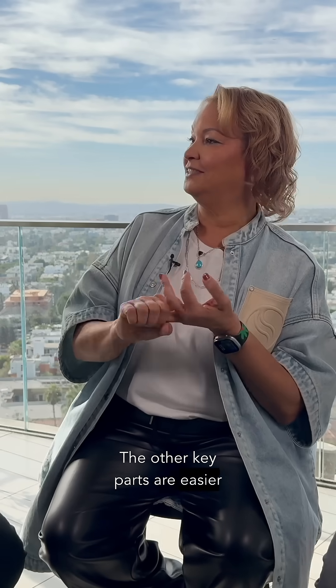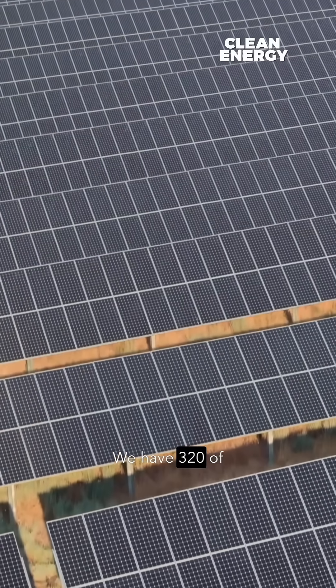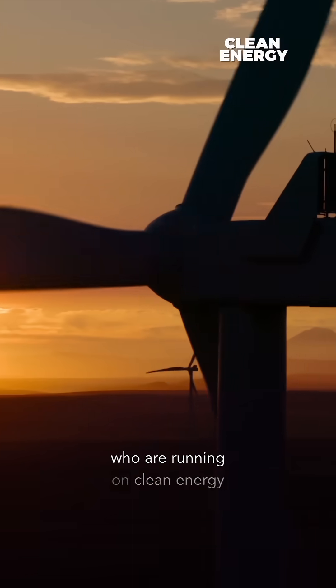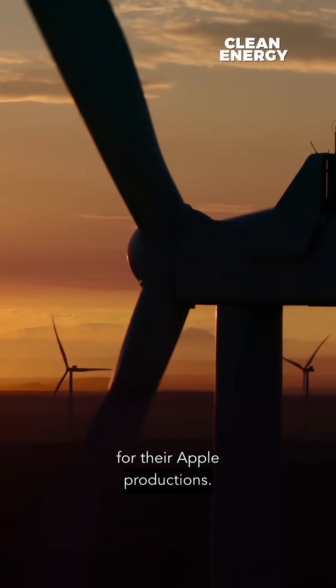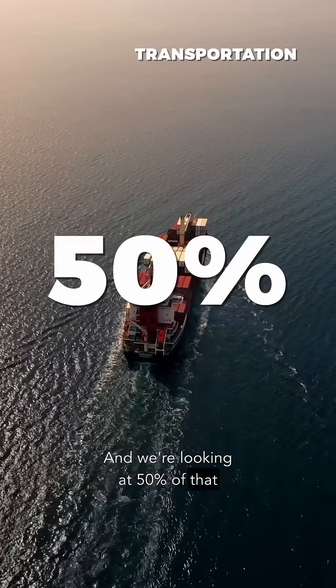The other key parts are easier things to think about: clean energy. We have 320 of our suppliers who are running on clean energy for their Apple production. And then the last piece is transportation, and we're looking at 50% of that product.